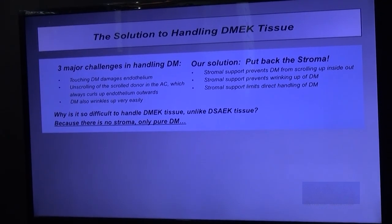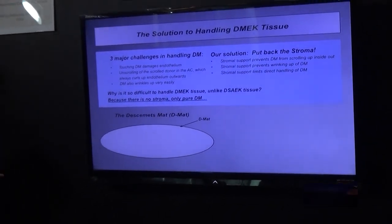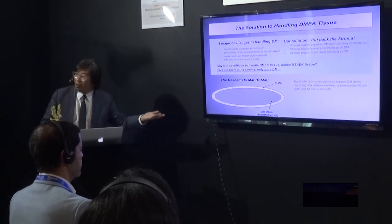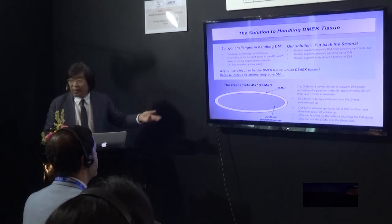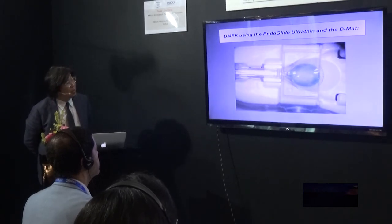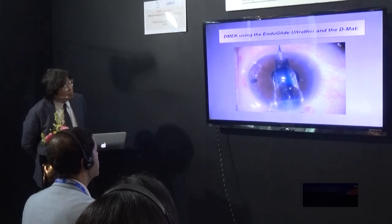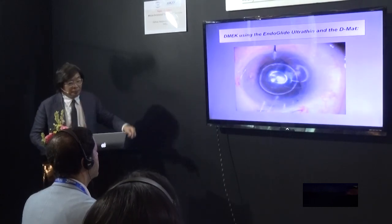So why don't we put back the stroma? If you support the stroma, you prevent it from scrolling inside out, prevent wrinkling, and you can hold the stroma. When we first thought of this, we designed the Descemet's mat — we put the stroma back as a carrier, almost like a bandage contact lens but tougher. We put the donor on, and now we have shape, form, it won't wrinkle. It adheres. You can hold it, coil it, do what you like. We put the Descemet's in the EndoGlide — coiled the right way up, endothelium inside. The mat is left behind in the chamber as we pull the Descemet's in. That's the procedure.